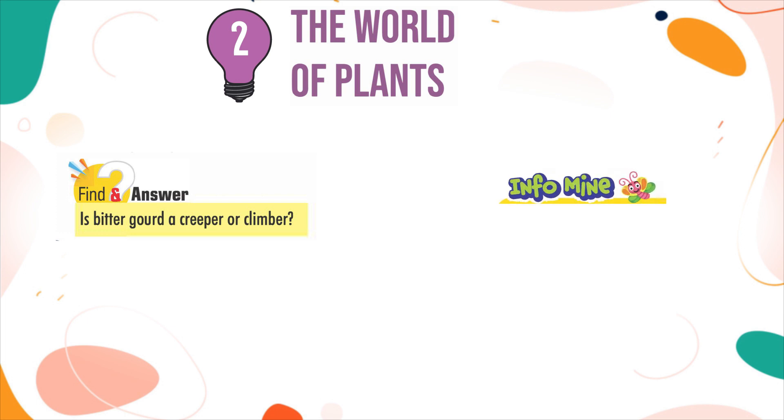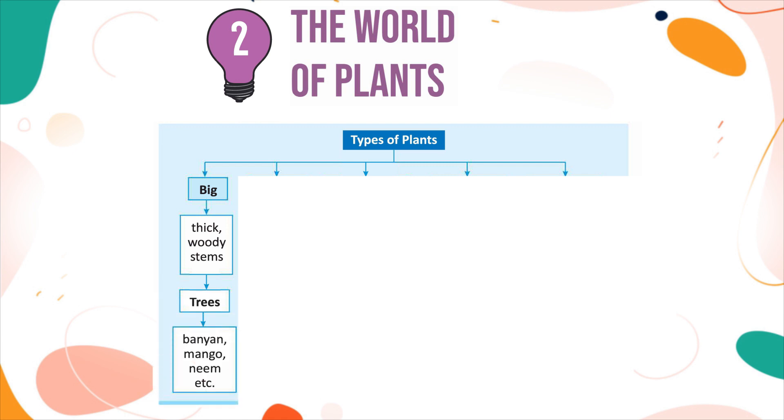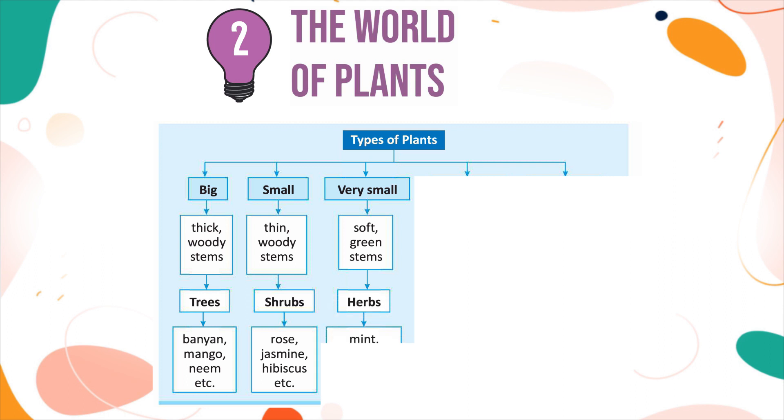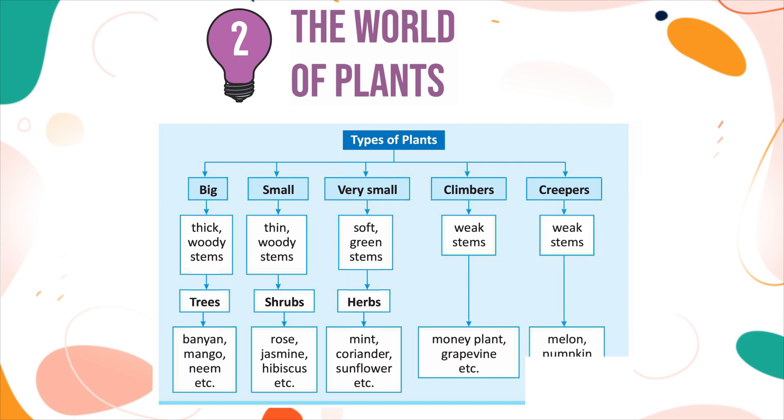InfoMind: Creepers have heavy fruits. Types of plants summary — Trees: big, thick, woody stems (Banyan, Mango, Neem, etc.). Shrubs: small, thin, woody stems (Rose, Jasmine, Hibiscus, etc.). Herbs: very small, soft, green stems (Mint, Coriander, Sunflower, etc.). Climbers: weak stems (Money plant, Grapevine, etc.). Creepers: weak stems (Melon, Pumpkin, etc.).